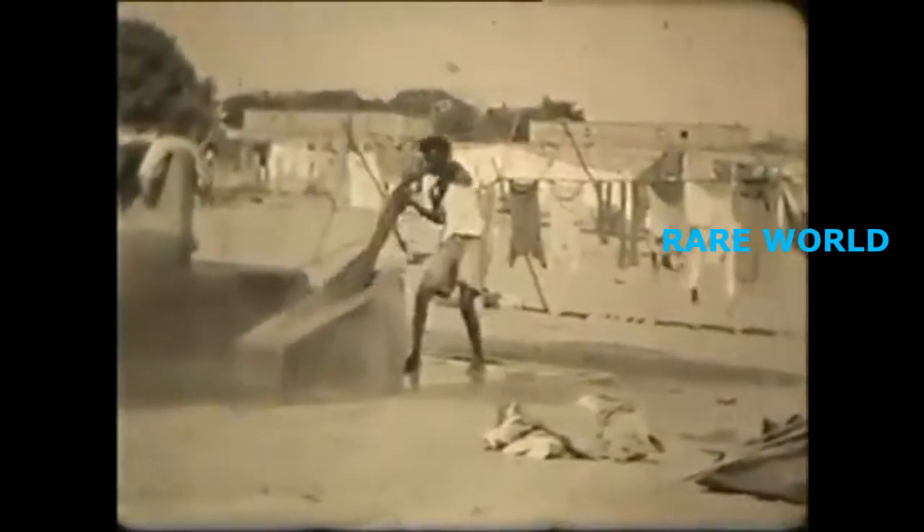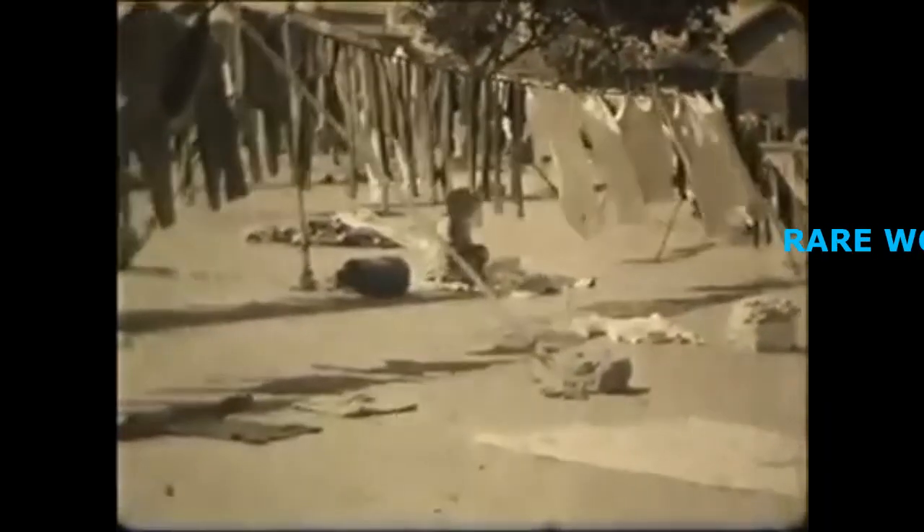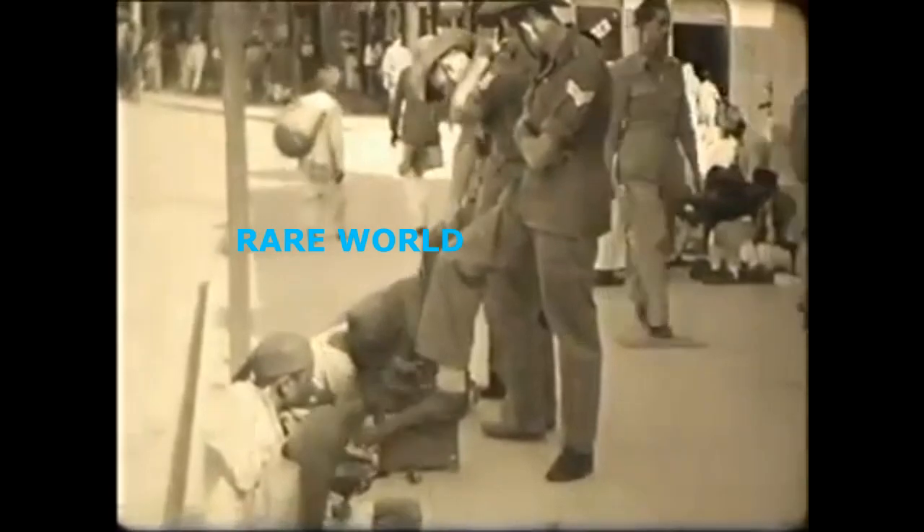It isn't clear whether these washermen are working in or for the cantonment or not, but the filmmaker is interested in them. His own washing hangs by his truck. There are local tradespeople around too. I wonder if these distinctive hats could help identify the men.